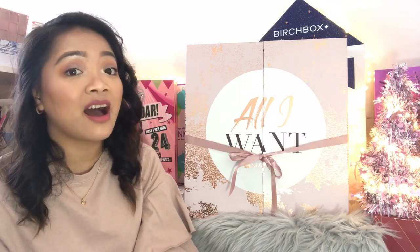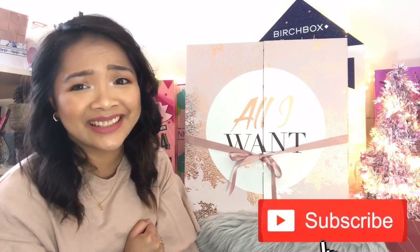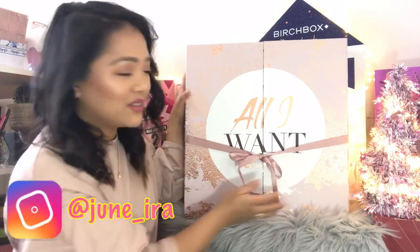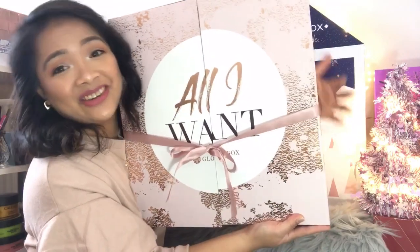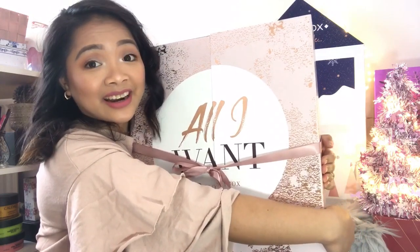For those who don't know, Glossy Box is a monthly subscription box. And this year they have released their very first advent calendar. Let us just take a moment and appreciate the beauty of this advent calendar — it's just so pretty. I know I am biased when it comes to pink, but just look at this. It's pink and rose gold and I just love it. This is me as an advent calendar.